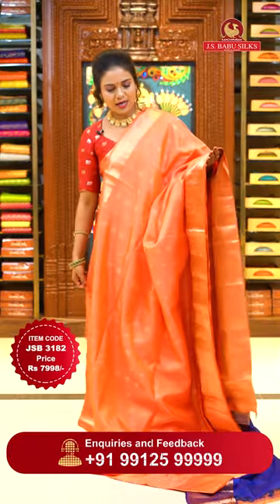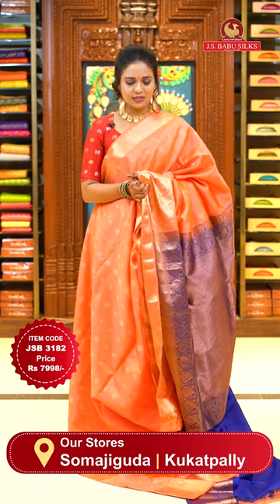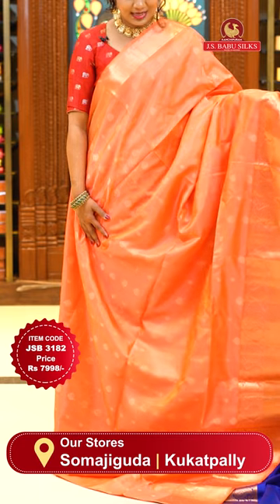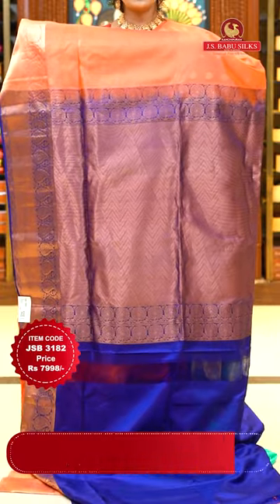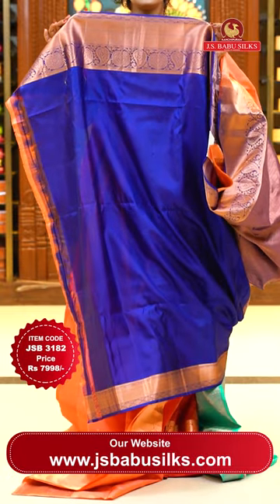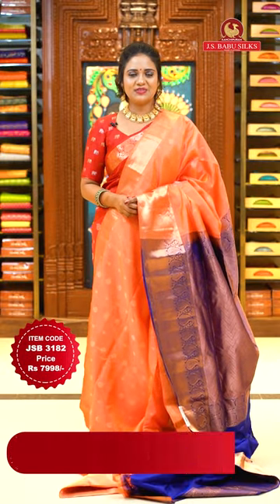By the way, blouse customization is an option here, and most blouses are plain with borders — so customize accordingly for a beautiful look. Here we go with orange and navy blue. Body goes by floral bitties with a nice alignment. Borders of self color with diamond brocade and florals. Pallu contrast with zigzag heavy zari weave. Contrast plain blouse in navy blue with copper zari borders. Sari code JSB 3182, price ₹7,998 only.